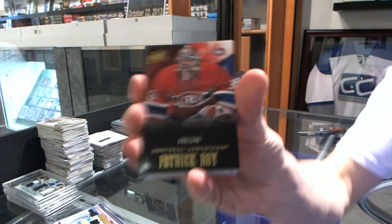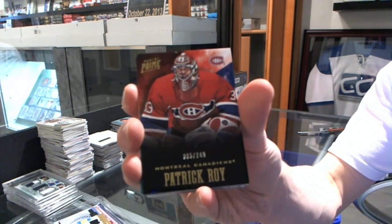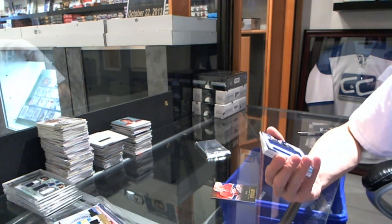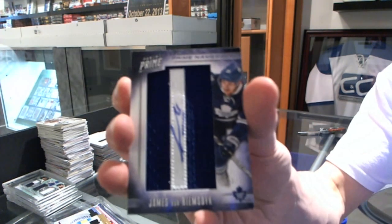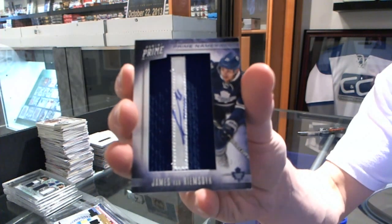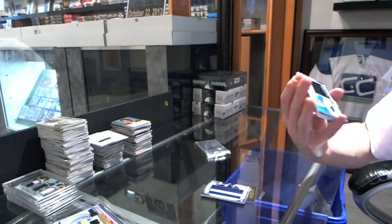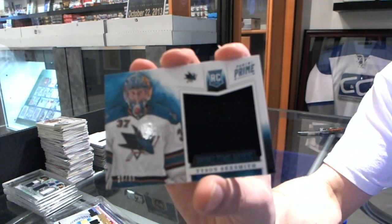All right, base card to $249 for the Montreal Canadiens, Patrick Waugh. We've got a Prime Namesakes letter autograph, number to 75 for the Toronto Maple Leafs, James Van Riemsdijk. Primetime rookie jersey to $99 for the San Jose Sharks, Tyson Sexsmith.